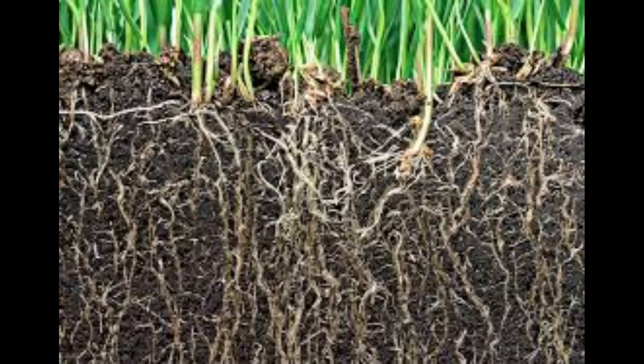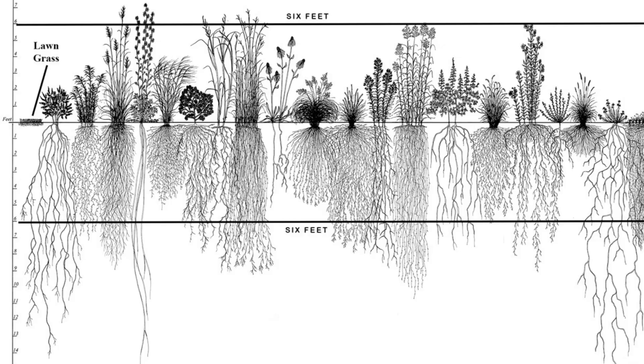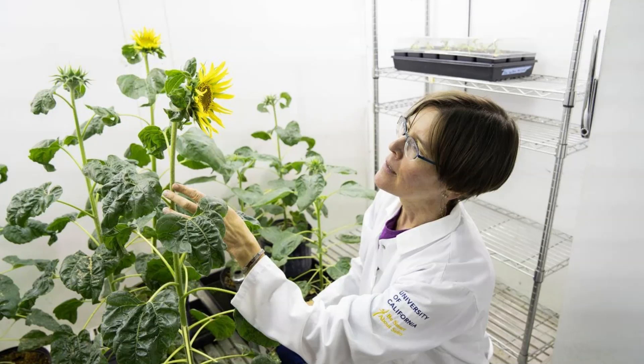Deep-rooted plants capture and store more carbon and are more drought resistant. Researchers have been working on a way for plants to capture more carbon that helps to reduce greenhouse gases in the atmosphere by manipulating enzymes that control root growth. Keep watching to the end to get a list of native plants that already have deep root systems.